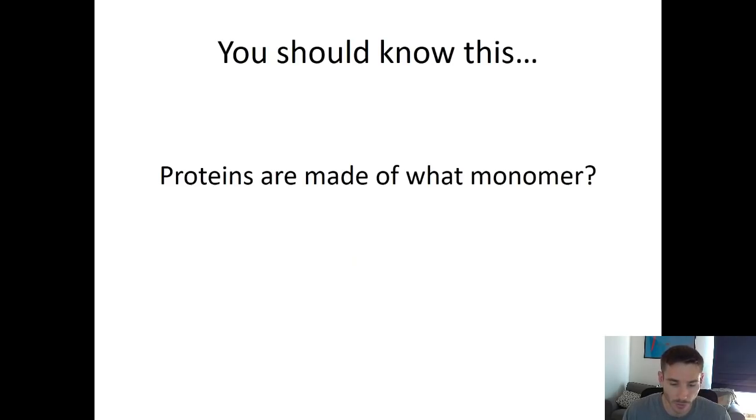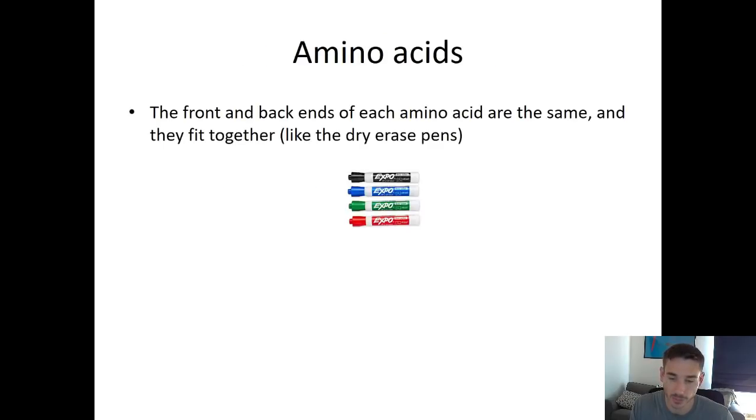Let's start with a review question. Proteins are made of what monomer? If you guessed amino acid, you were right. Remember the idea of monomer versus polymer — I showed you with dry eraser markers in class. Each marker is a monomer, and you can hook them front to back to make a long chain, creating a big polymer. Amino acids are the monomer for proteins, so each marker would be like an amino acid, and if I hook them together, I start to make a protein.